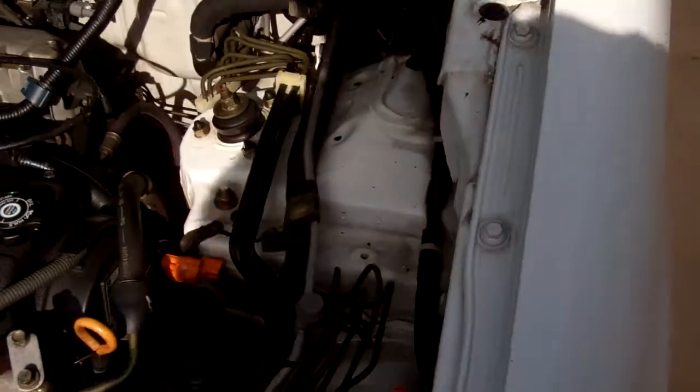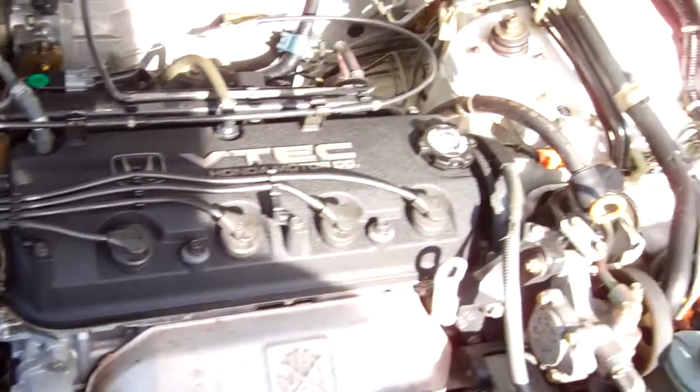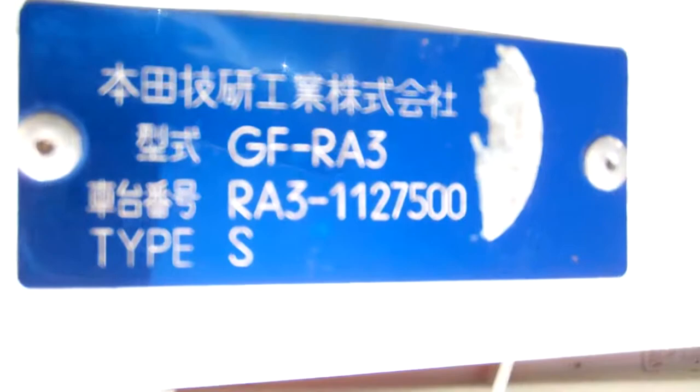We've got the 2.3 litre VTEC Honda engine. All looks as it should in here. You can see there, there's that build plate — as we said, Type S.